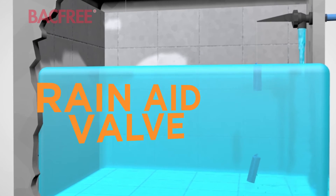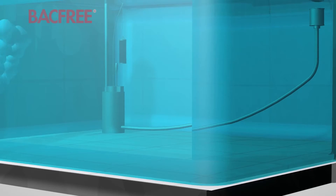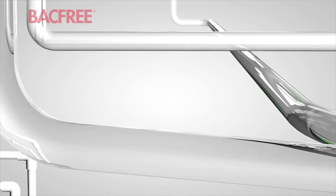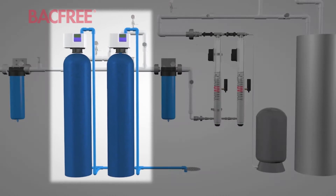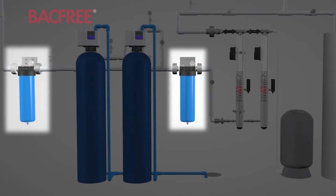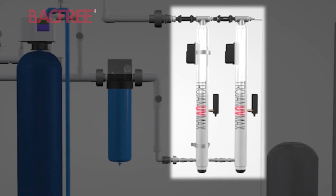The rain aid operates without electricity. Once the water is pumped up, the water can be further treated and purified using media filters, sediment filters, carbon filters, and then disinfected through a UV system.